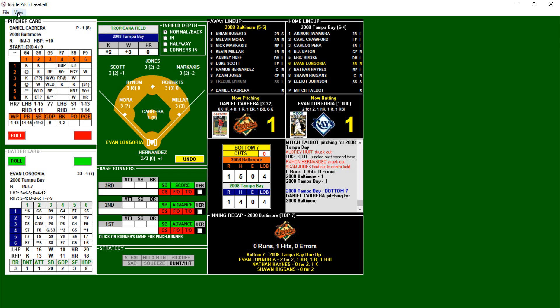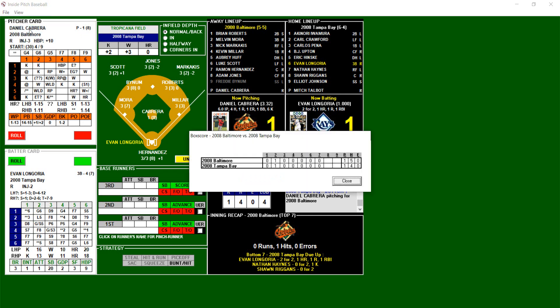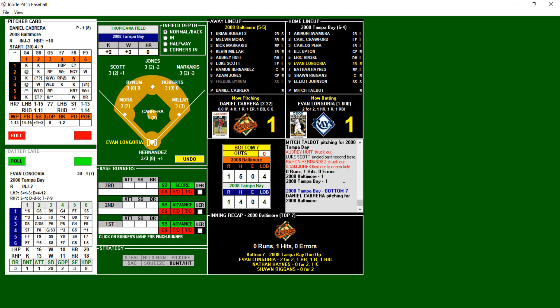We go to the bottom of the seventh — Evan Longoria, Nathan Hayes, and Sean Riggins due up for the Rays. Let's take a look at the box score after six and a half innings — both runs came in the second inning in the form of home runs. Baltimore: one run on five hits; Tampa Bay: one run on four hits. Daniel Cabrera can face four more batters, so this is most likely going to be his last inning. The bullpen for the Orioles is warming up, same for Tampa Bay.